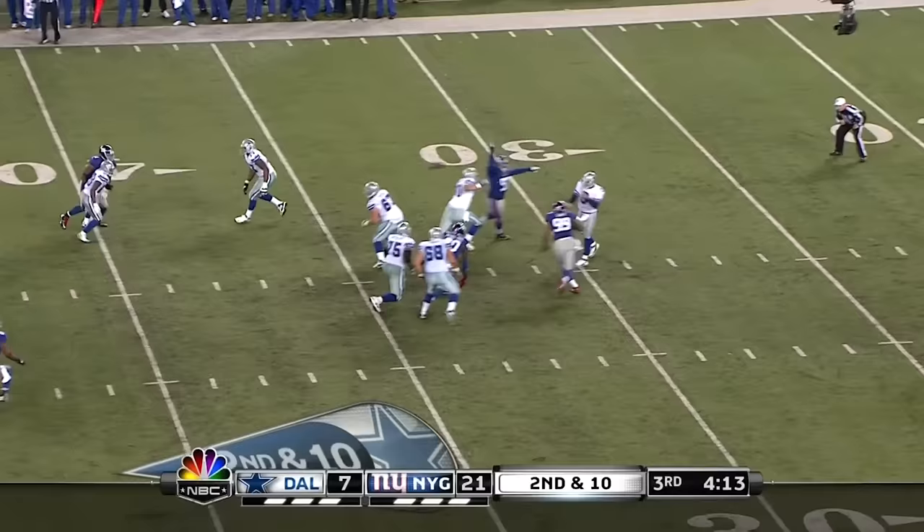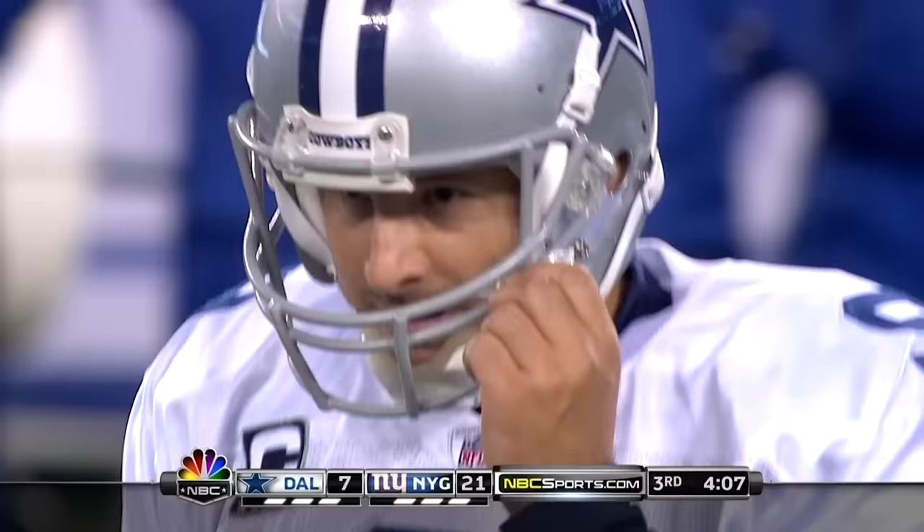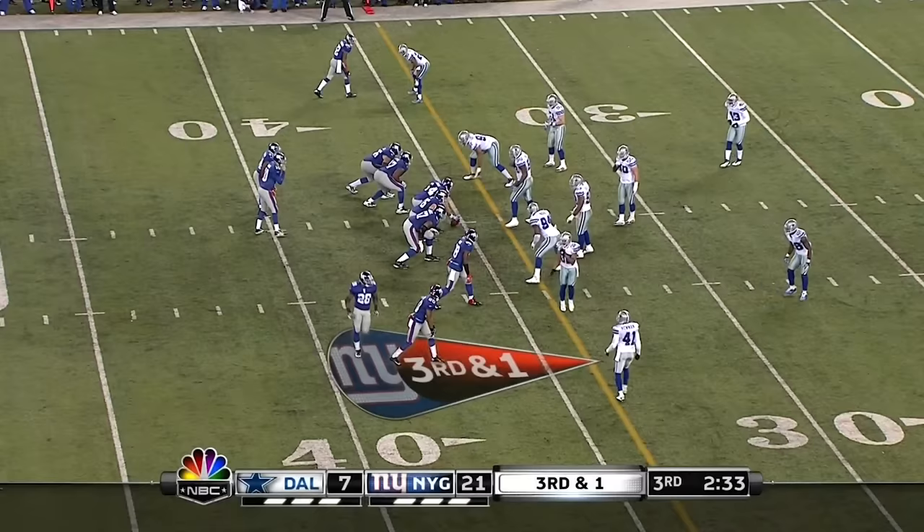Four-man rush — intercepted. Speaking of Ross — Ross with the pick. He's on Dallas tonight, one against the Giants.